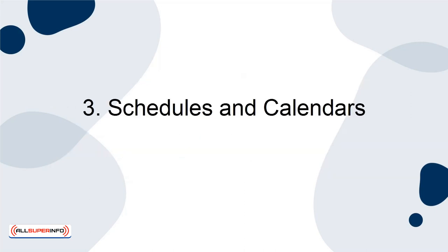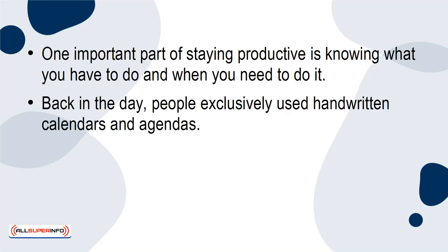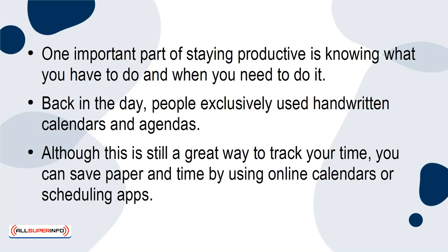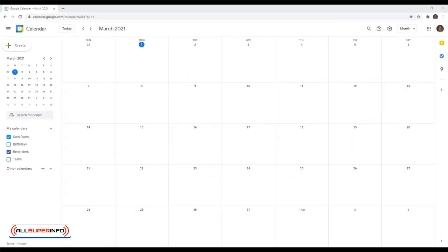3. Schedules and Calendars. One important part of staying productive is knowing what you have to do and when you need to do it. Back in the day, people exclusively used handwritten calendars and agendas. Although this is still a great way to track your time, you can save paper and time by using online calendars or scheduling apps. These digital calendars will have multiple features for divvying up your time and assignments. You could also use them to track your productivity, which can help you better estimate how long it will take you to accomplish tasks in the future.